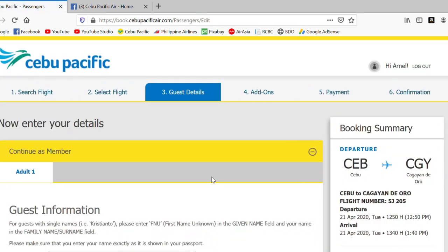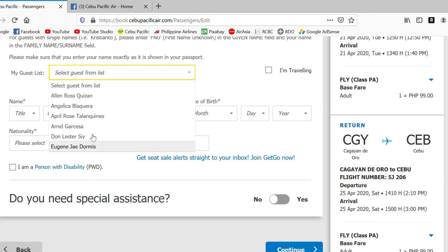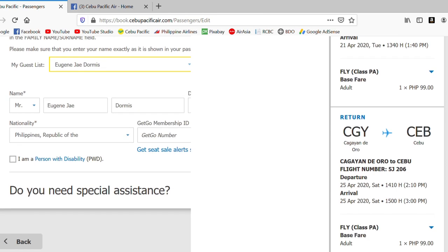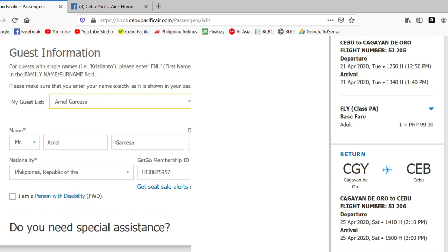Now the guest information section — this is what I mentioned earlier about adding your guest list. You just tick the traveler box, select the guest name from your list — for example, Yuchinji Dormis — and it automatically inputs all the information right away. Then you just continue.